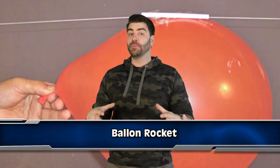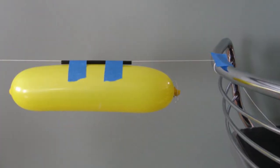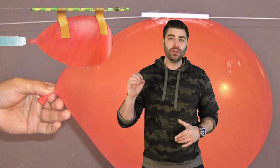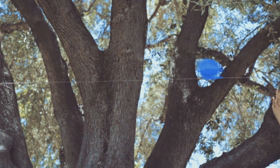Up next in the number 4 spot we have the Balloon Rocket. Tie one end of a long string to something solid and slide a straw through the string. Pull the string tight and tie it to the other end so you have a straight string going from one end to the other. Blow up a balloon and without tying it, tape it to the straw. Once you let it go, the balloon rocket will shoot to the other side of the string. It's a neat thing to try if you want to send stuff between rooms — or just annoy your siblings by launching balloon rockets into their room when they're trying to study.